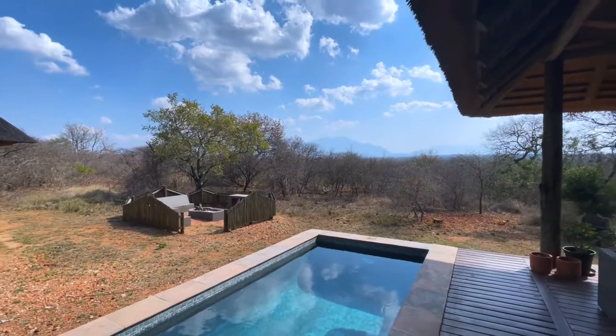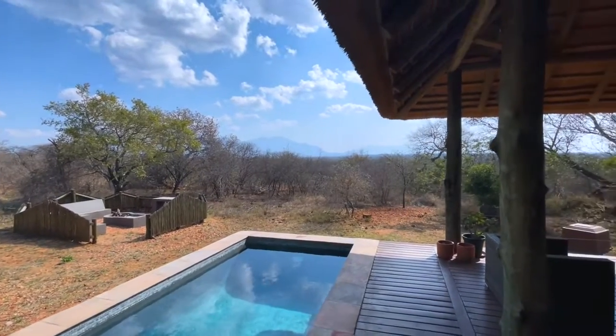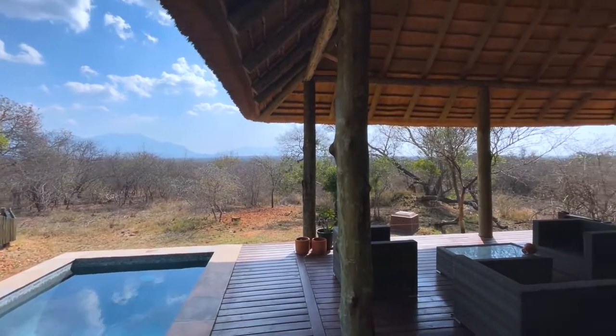Like most African bush houses we have a large outdoor living space and a pool to sit, relax, and watch the animals walk by.